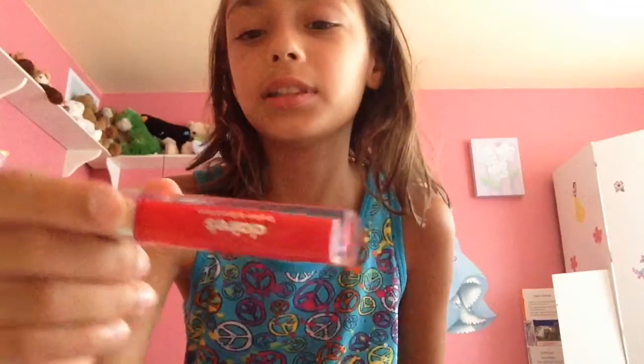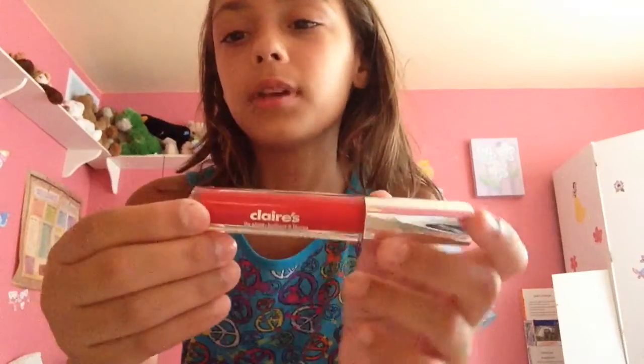Hi guys, it's me and today we are going to be putting this Klairs lipstick on my face and seeing if it looks good on makeup.